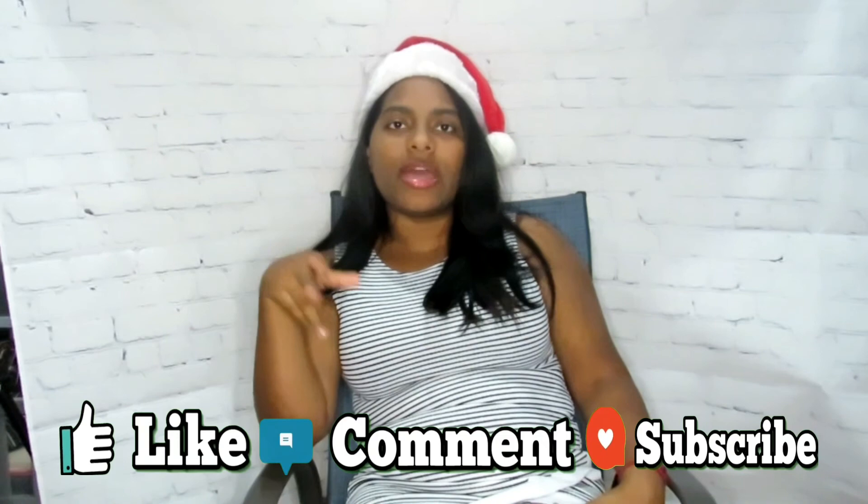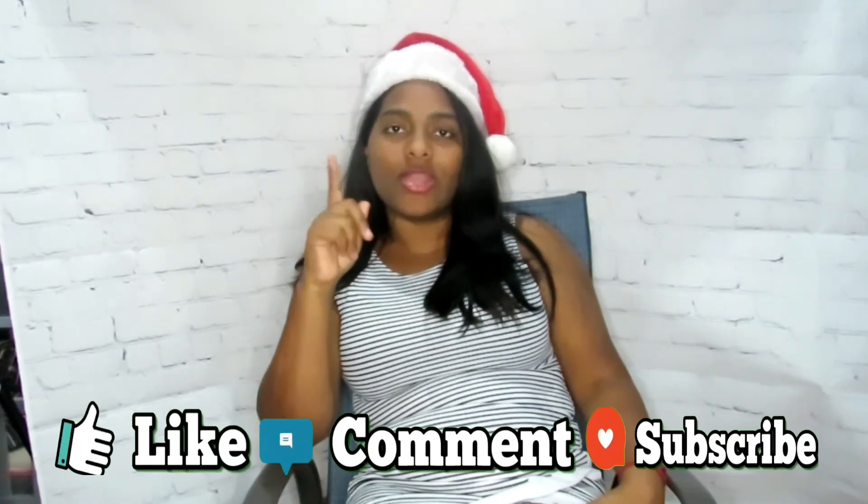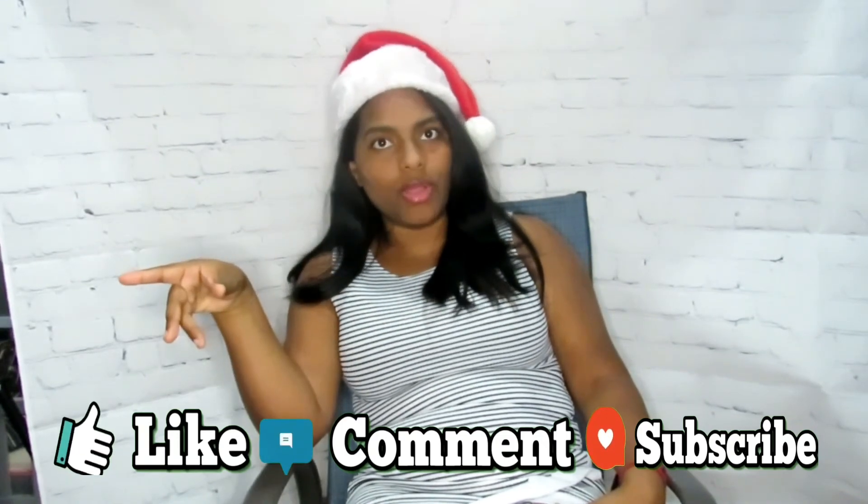Don't forget to hit that like button, comment, subscribe, and turn that bell on so you can be notified when I upload my next video tomorrow. I'll see you guys mañana, okay bye!